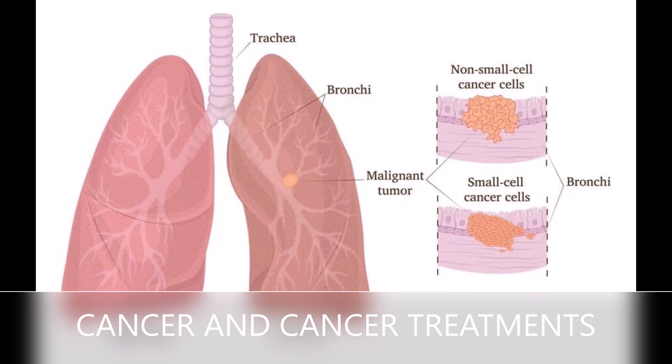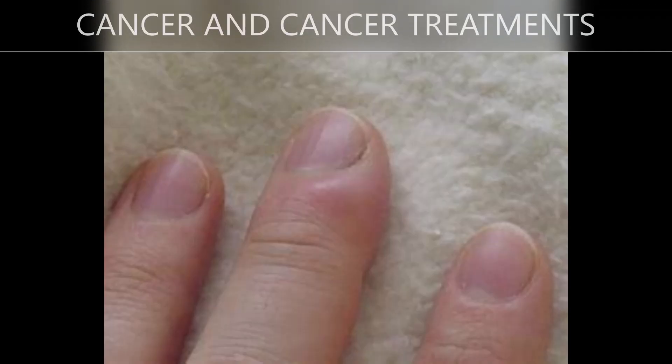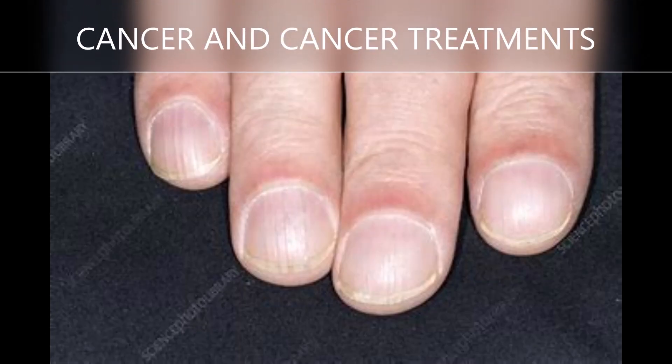Certain types of cancer and cancer treatments can cause changes to the nails. These changes can occur in the nail bed or in the nail plate itself, and can be temporary or permanent. One such change is the change in color of the nails or nail beds, leading to discoloration or overpigmentation making them darker than usual. In particular, lighter or darker red areas can be appreciated in the nail on observation.